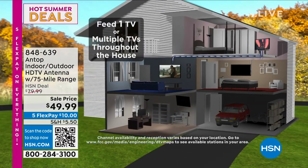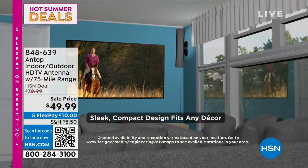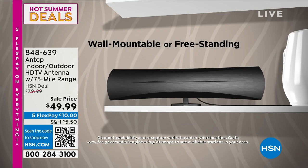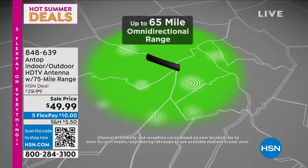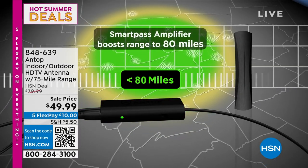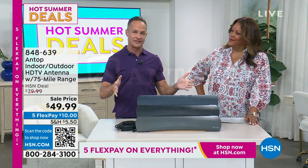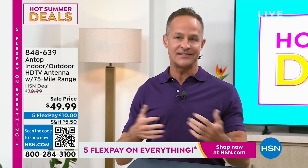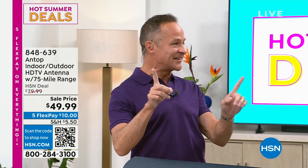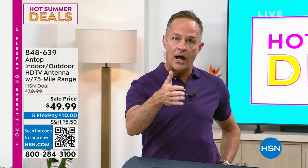It's not bulky — it's so sleek, it looks like a little sound bar. You can place or mount it almost anywhere. We have it in navy, black, and gray. This is wonderful if you're trying to save some money. A lot of times you have to get individual antennas for each TV — this is an all-encompassing home solution. It can actually feed all the televisions in your house, up to 75 to 80-mile range.